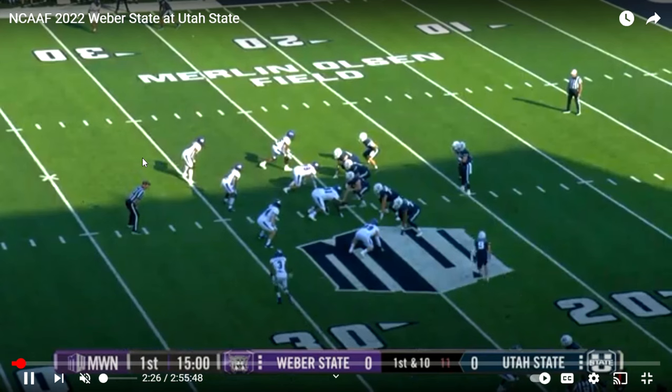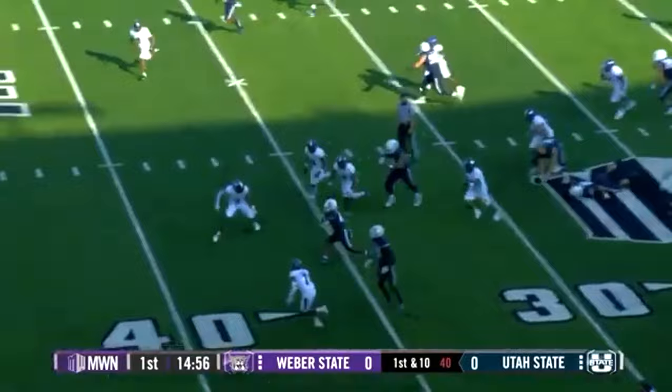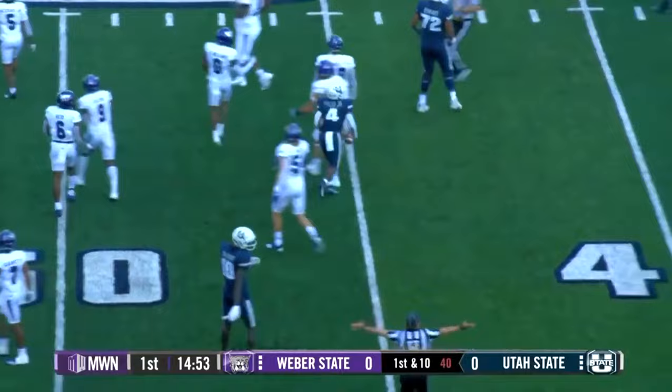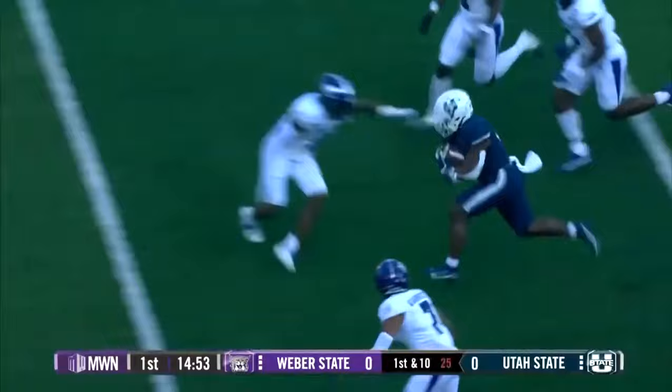The first thing I notice here is I believe this is man coverage, because you see this wide receiver for Utah State coming in motion, and you see number three following him across the formation. That's an indicator of man-to-man coverage. And you see a nice run by Utah State here. I'm mostly just going through this quickly, looking at personnel packages, looking at tendencies.